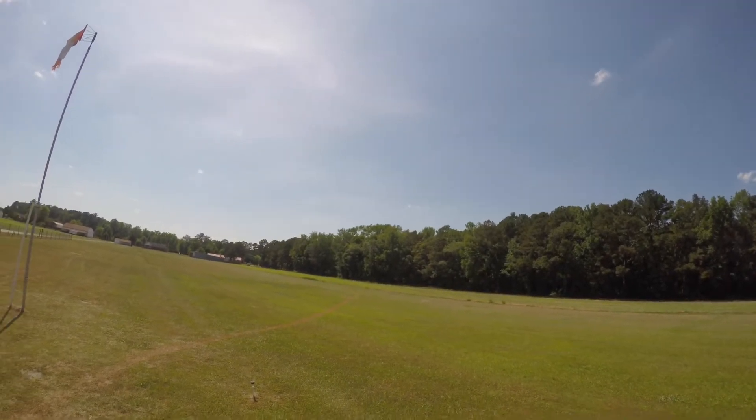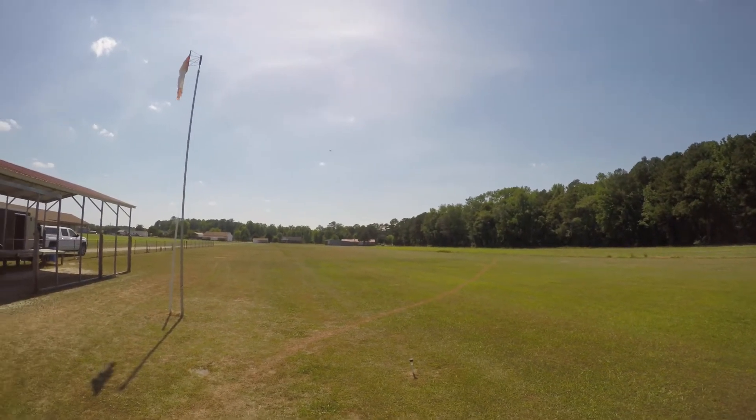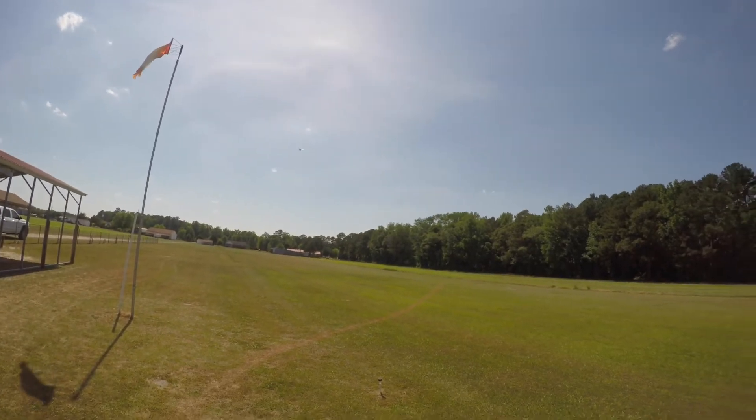Again guys, apologizing for the hat cam, but as you can see I'm out here by myself — it just is what it is. Trying to keep it close.